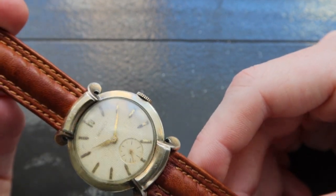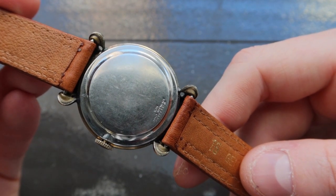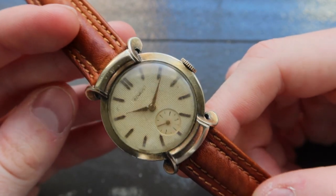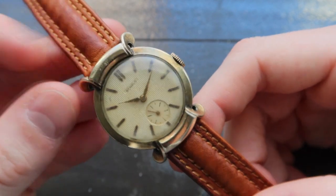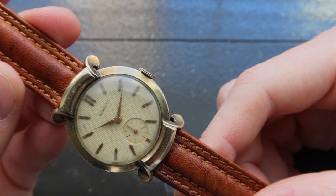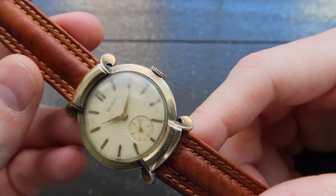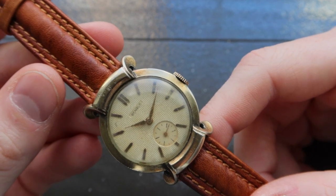Throughout its history, Benrus produced significantly historic watches like the Airman watch with its cut-corner case, their Art Deco style full calendar watches, and the Sky Chief. The company was extremely involved in World War II, which led to huge growth, as it did for many companies involved during that time period. Benrus manufactured watches for servicemen and also worked closely with the US military to produce timing devices for use in bombs and weapons.